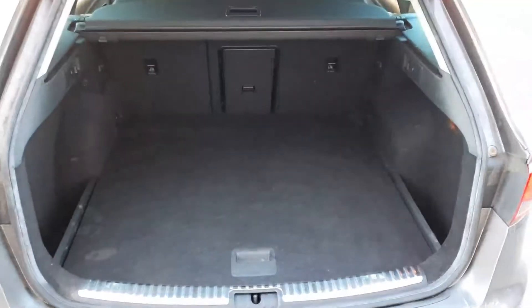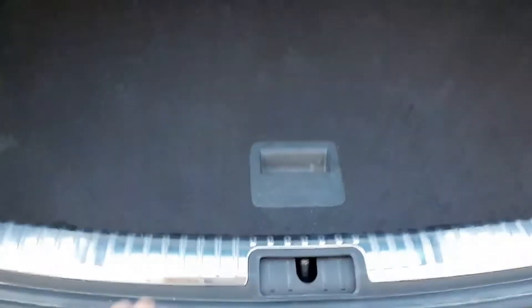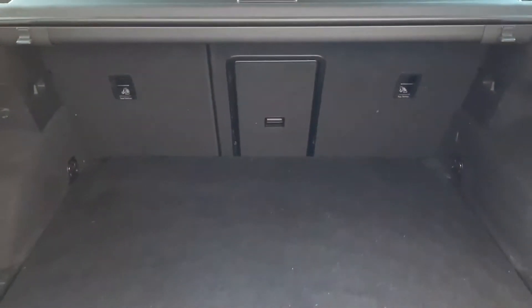Being the estate model, boot space is very important with an easy sliding-in low lip boot. We also have a full-size spare wheel, storage on either side, and the rear seats drop down flat as well.